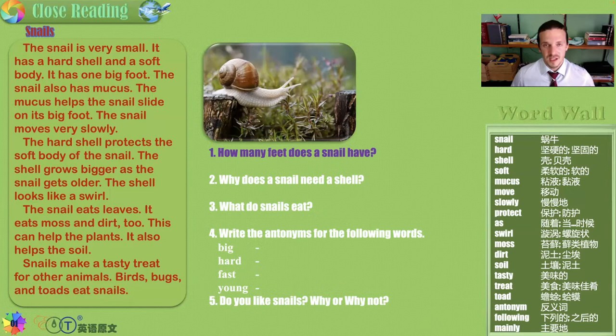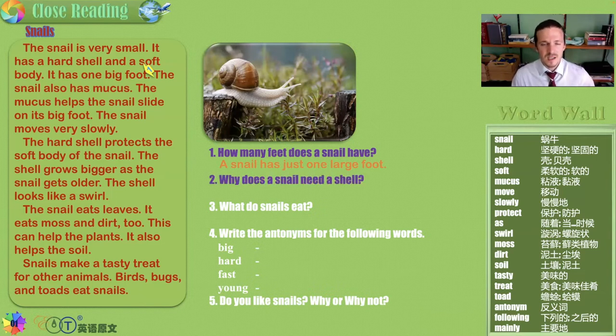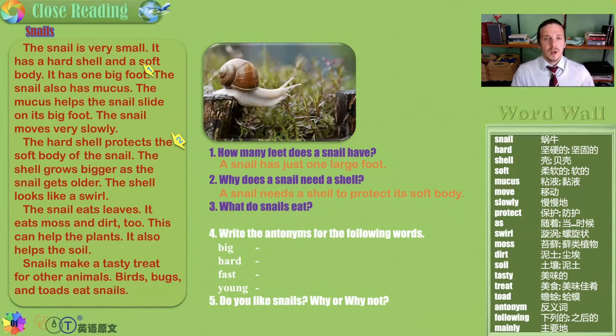How many feet does a snail have? One large foot. Why does a snail need a shell? The opening sentence of paragraph two teaches us that it protects its soft body. What do snails eat? Snails eat leaves, moss, and dirt. Yuck.